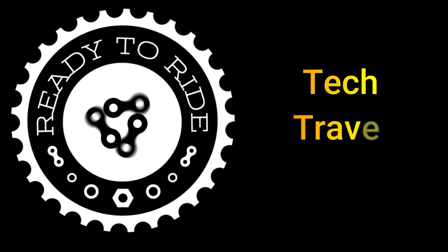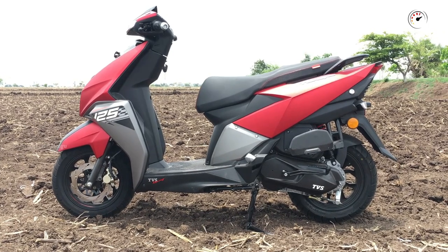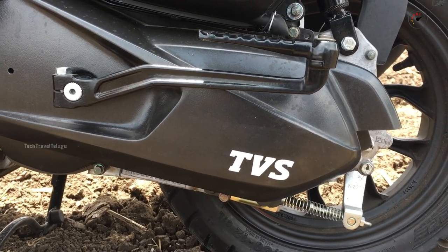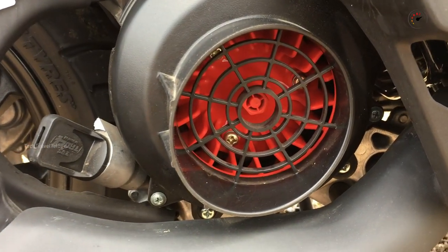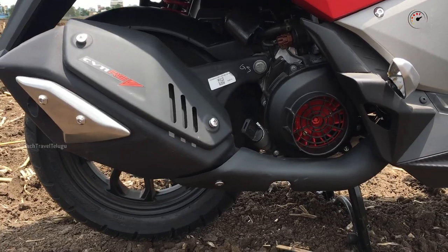In this video I will explain clearly. Let's take a look at TVS NTORQ's engine. The engine produces 9.38 PS at 7000 RPM and torque at 5500 RPM.